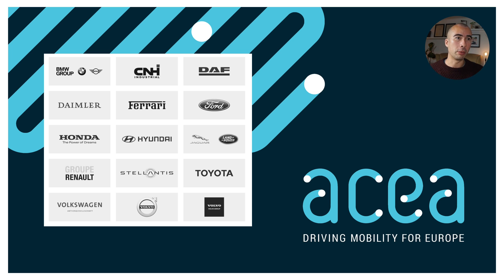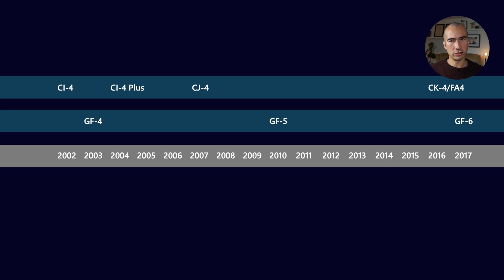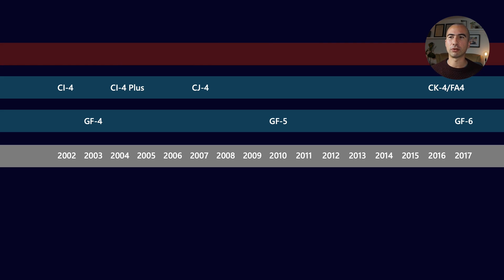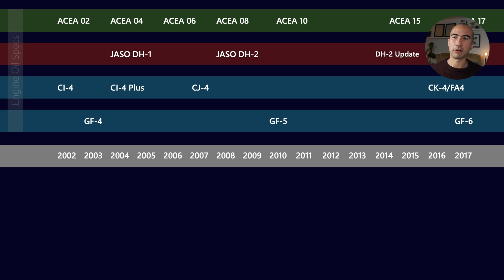Maybe Tesla will help shape what electric mobility looks like in Europe, and obviously a lot of these other players are getting into electric mobility as well. Let's talk about all of the different classification systems. We have ILSAC, the C/J/C/K classifications from API, the Japanese versions with JASO, and ACEA, which comes out of Europe. These are all engine oil specifications which sit alongside fuel specifications related to emissions regulations.